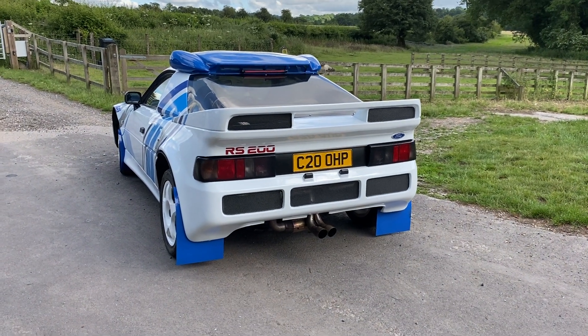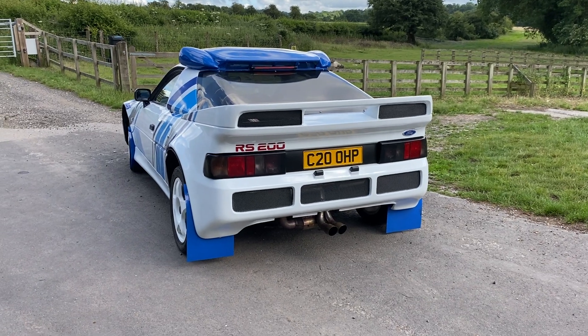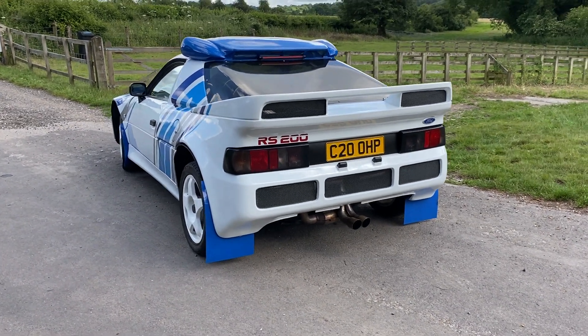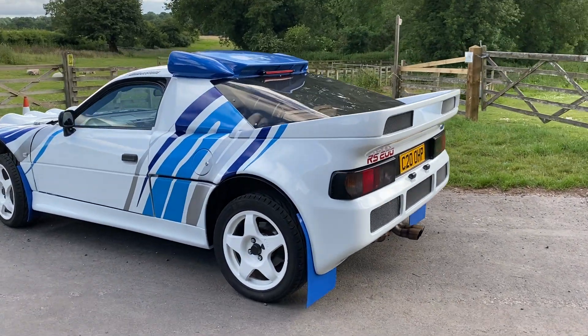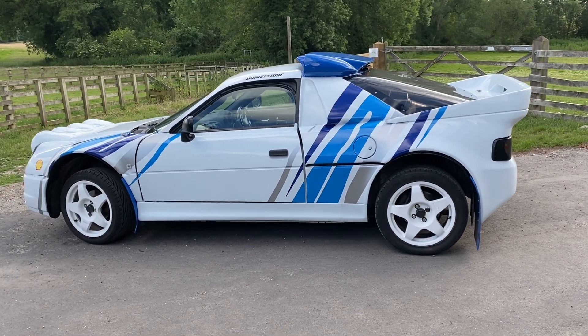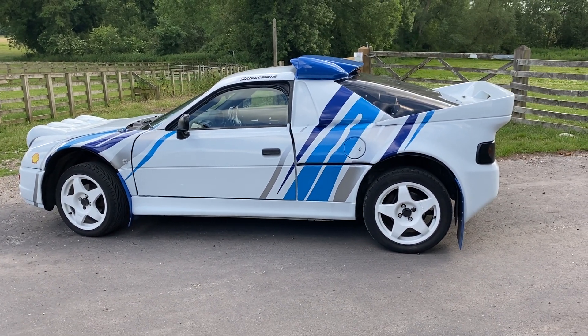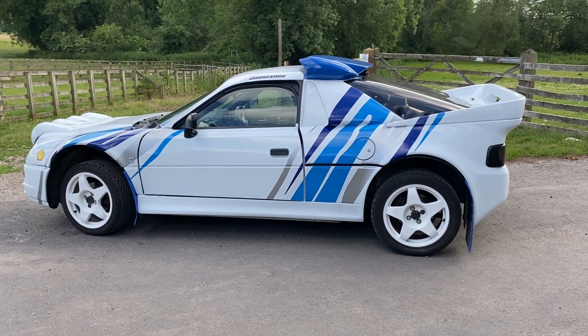Let's talk about the RS200 resemblance first, then we'll talk about the MR2 underneath. This car really is very imposing — it is virtually impossible to go anywhere without people running over with their phones to say, 'Wow, I've seen an RS200!'